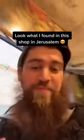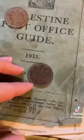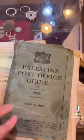You won't believe what I found in Jerusalem. Check this out — coins from Palestine, 1927. Original coins. Look at this one: 'Palestine.' And look at this right here: the Palestine Post Office Guide, 1933.